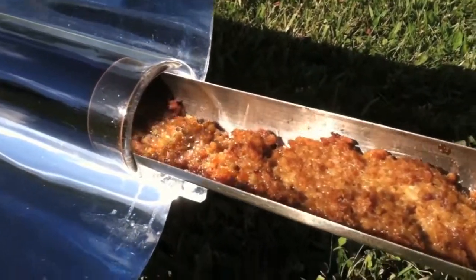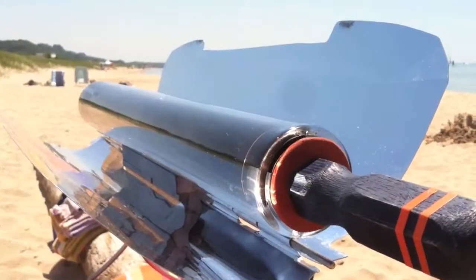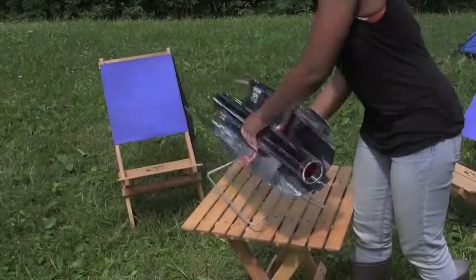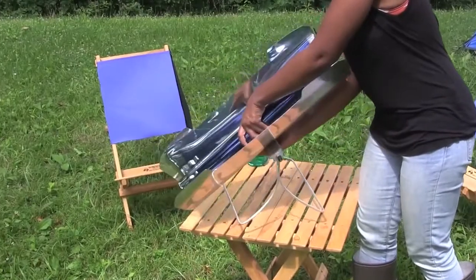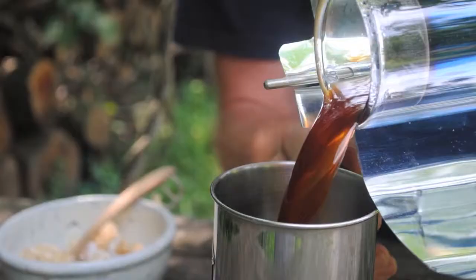The GoSun stove can fry, bake, and boil wherever and whenever the sun is shining, summer or winter. The integrated stand allows it to be set horizontally when roasting foods, and with a simple adjustment, position vertically to sterilize water or brew coffee.